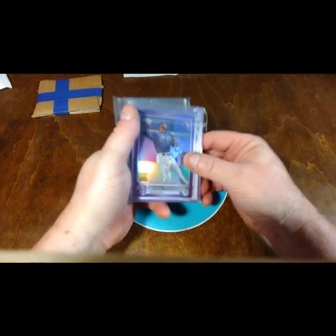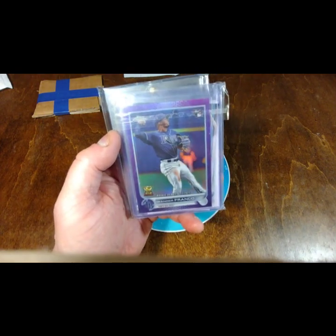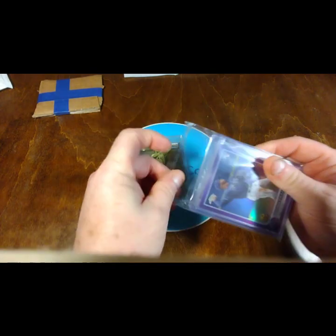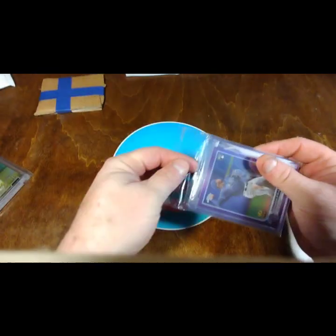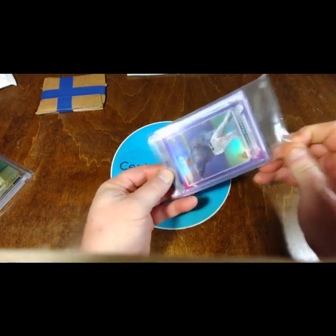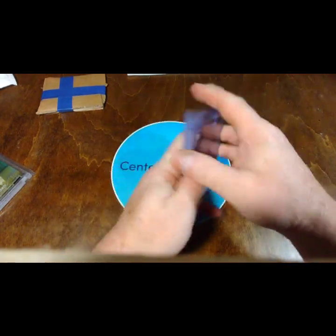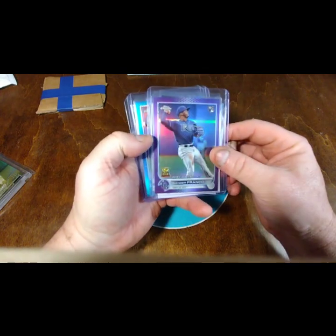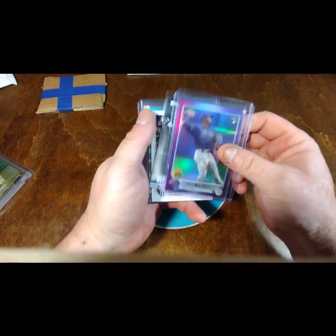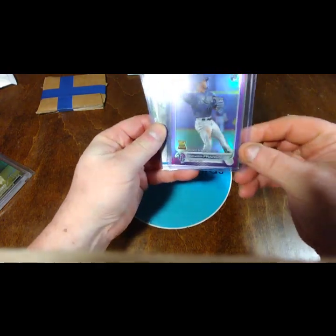First up we have Topps Chrome Rookie Debut Wander Franco — definitely needed this one. So this is a welcome addition, thanks so much Rocky. I've gotten a lot closer with these wonders to being number one on Trading Card Database. First up is an awesome Chrome purple — awesome card.